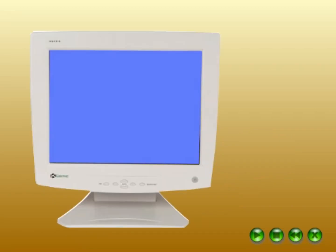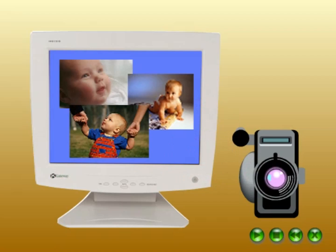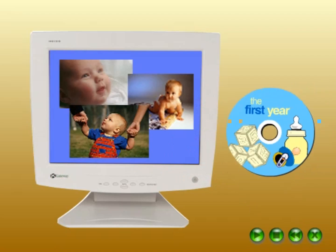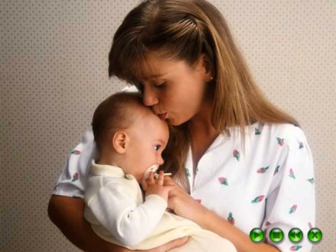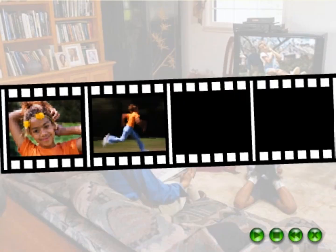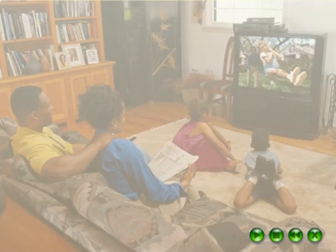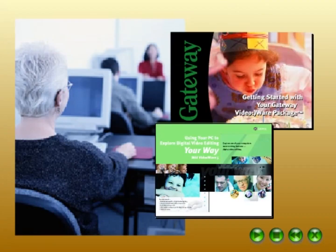Or look into digital video cameras. Take high-quality home movies and copy them to your computer. Create video CDs to share or to back up your precious memories. Maybe you have the next Steven Spielberg at home — edit video to show just the highlights and put together your own movie. Gateway has a variety of training options with our video wear packages.